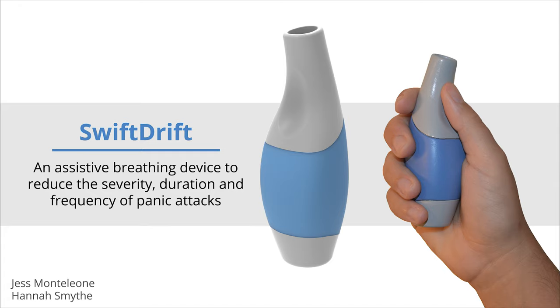This is Swift Drift, an assistive breathing device to reduce the severity, duration, and frequency of panic attacks.